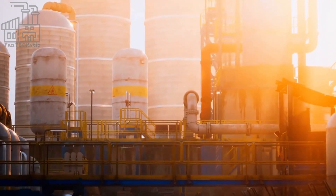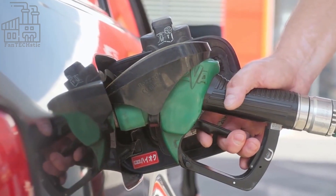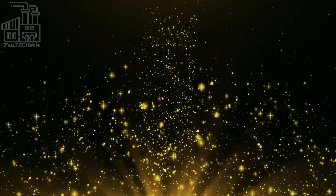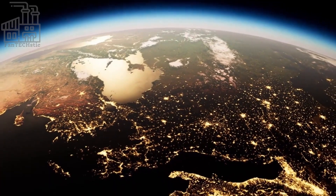We're going to explore the fascinating process of how crude oil is extracted from the earth and turned into the valuable resource that we know as gasoline. Oil, often referred to as black gold, is a vital resource in our modern world.